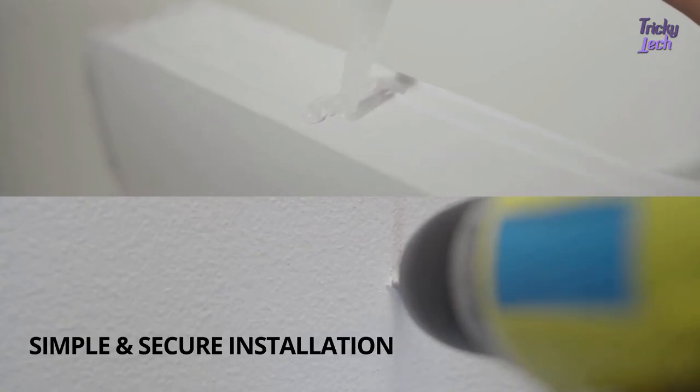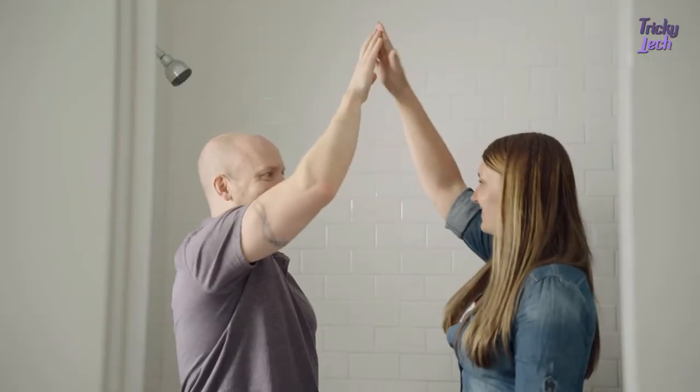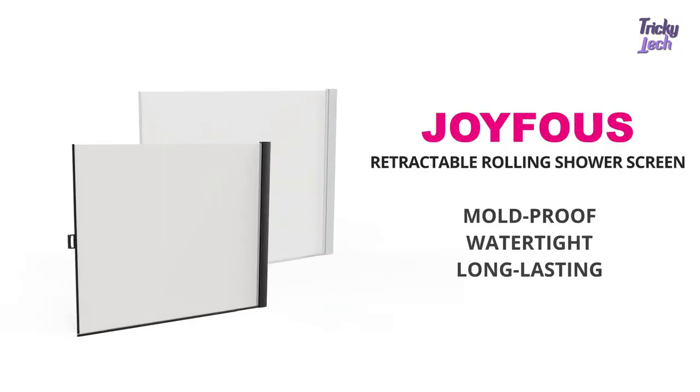This minimal look can revamp your bathroom, with two color options. The shower screen can be installed in two easy ways — drilling it or gluing it — hassle-free and no need to hire professionals. Joyfus: enjoy happy showers every day.